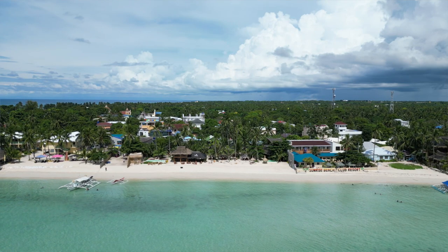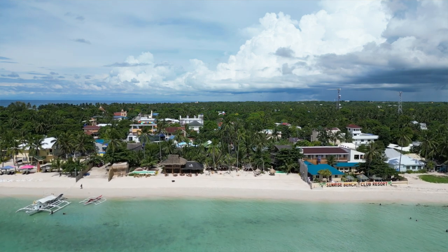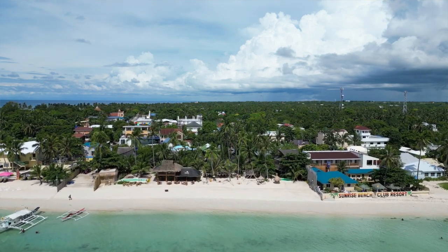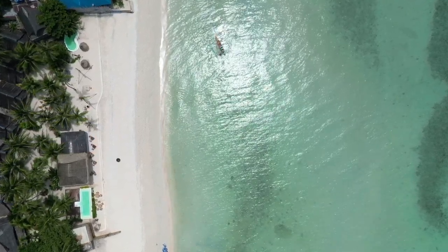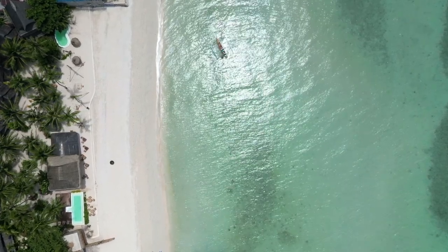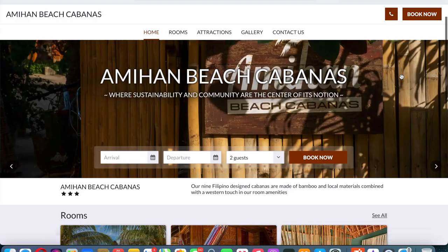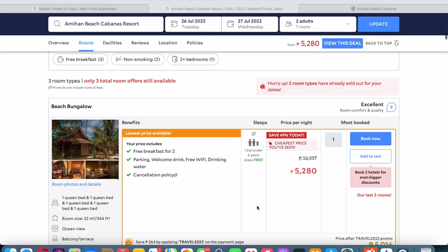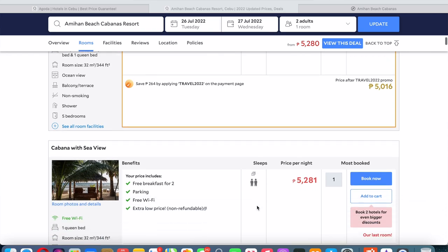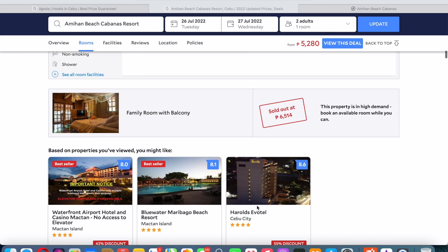So will I recommend Amihan Beach Cabanas? Definitely yes. This is a high-end resort in Bantayan Island. If you're looking for a less crowded resort with exclusivity, great accommodation, great customer service, and you have the budget, I highly recommend Amihan Beach Cabanas. To book, just visit their website — I'll put the link in the description box below. Alternatively, there are huge discounts on Agoda, so you can also book via their Agoda link in the description.